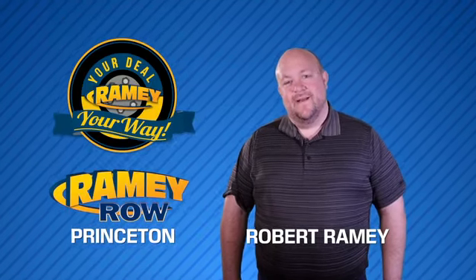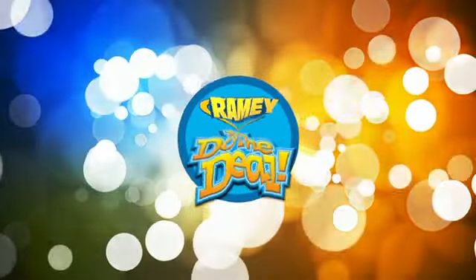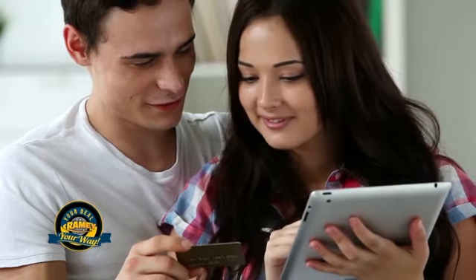For years, Rainey Auto Group has been doing the deal with our customers. We do the deal. Times are changing — we're still doing the deal, just better. Now you can shop online and do your deal your way, from shopping to valuing your trade and negotiating a price. You can do it all from home.